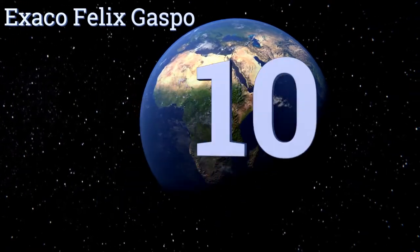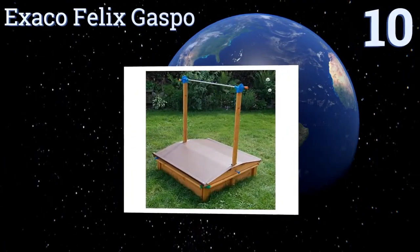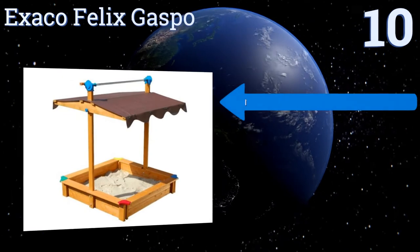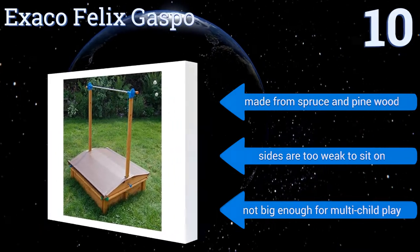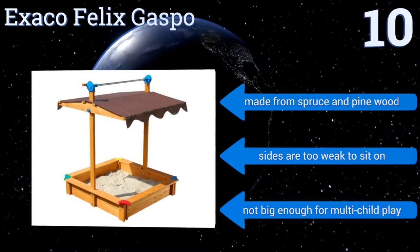Starting off our list at number 10, the Exaco Felix sandbox has a unique design in which the lid slides all the way up to become a canopy, then slides down to seal it when not in use. It's a smart way to ensure you never lose or damage the lid while children are playing inside. It's made from spruce and pine wood, however the sides are too weak to sit on and it's not big enough for multi-child play.